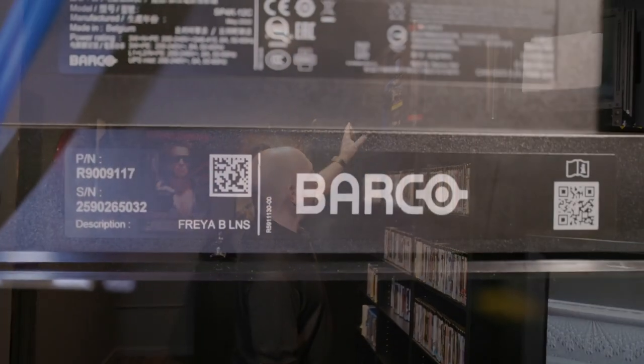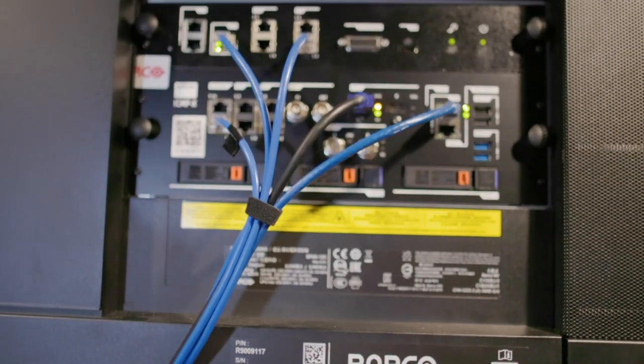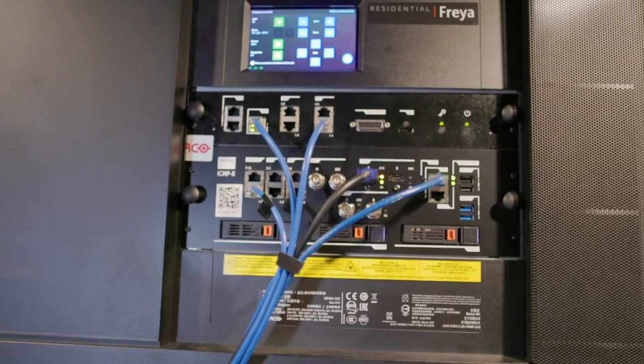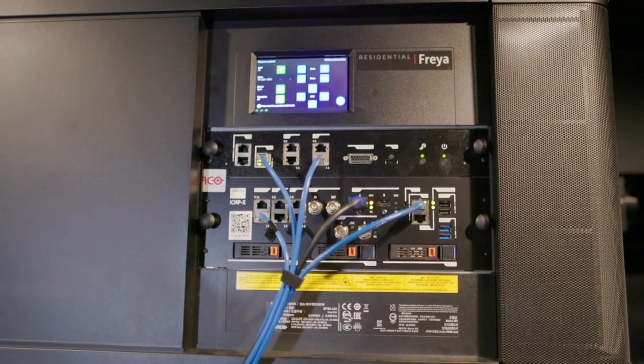The noise you can probably hear going on in the background — that's this incredible machine up here. This is the Barco Freya, a 7,500 lumen projector. And it's so big we couldn't actually put it directly facing into the cinema room. So we've got a window up here with a mirror in it, and that shoots the movie directly into the cinema. This is quite a piece of kit, and you probably saw our unboxing of that recently.